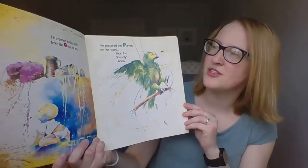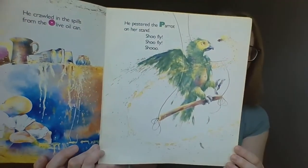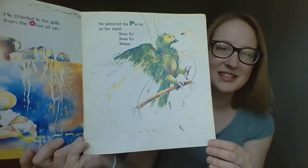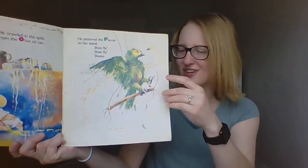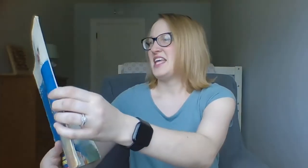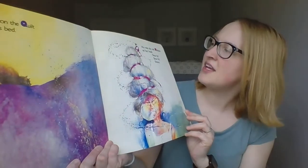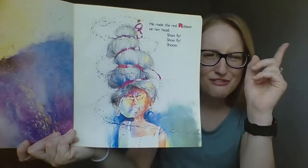He crawled on the spills from the olive oil cans, he pestered the parrot up on her stand. What color is that parrot? Not green — I think the parrot's gonna say shoo fly, shoo fly, shoo. He snoozed on the quilt on Grandma's bed, and then he rolled the red ribbon up on her head. Shoo fly, shoo fly, shoo.